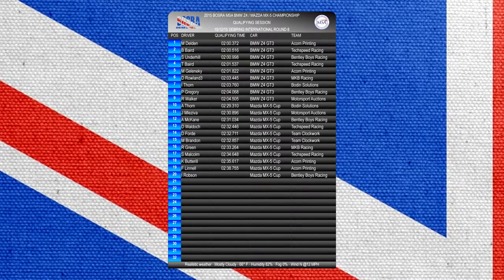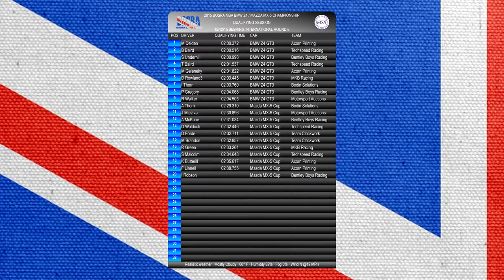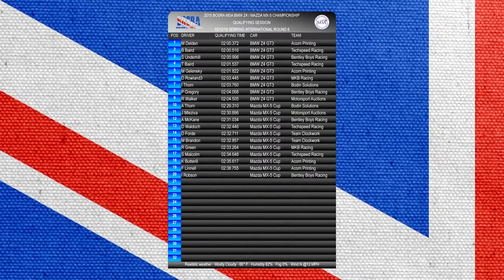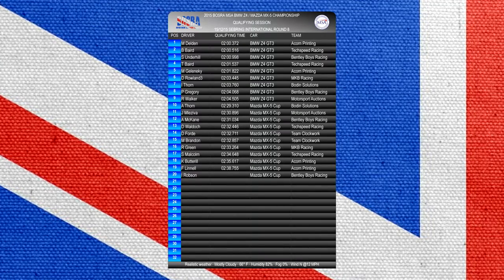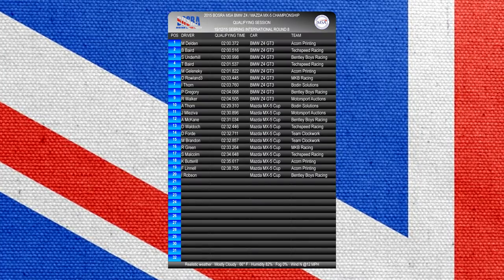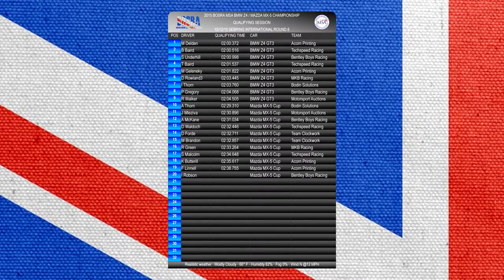As you may have seen, iRacing have had a few problems the past few weeks, which meant that we had to reschedule Round 8. This is the first part of a double header with Round 9 at Monza coming straight after this roundup. This week's onboard comes from Barry Baird for Tech Speed Racing in the BMW Z4, a 2 minute .516. Let's jump onboard with him now.